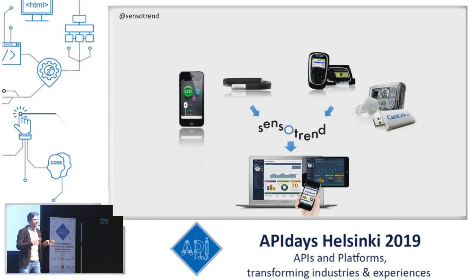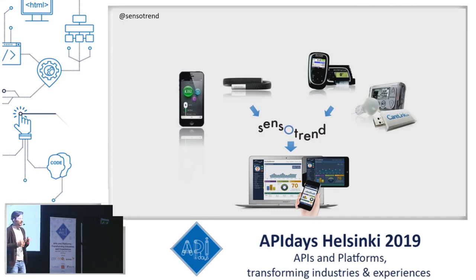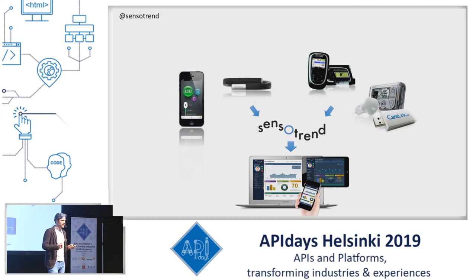We integrate data from dozens of medical devices like glucose meters, continuous glucose monitors, insulin pumps, and smart insulin pens, with data from wellness trackers like these. And we visualize the data in a way that's meaningful for treatment of type 1 diabetes and facilitate sharing it with healthcare professionals and peers.